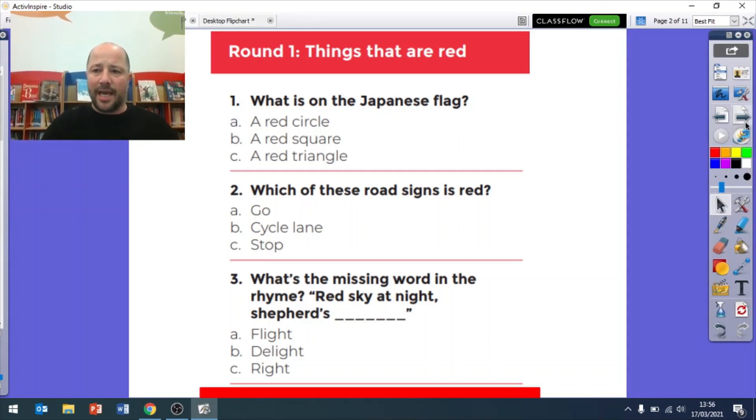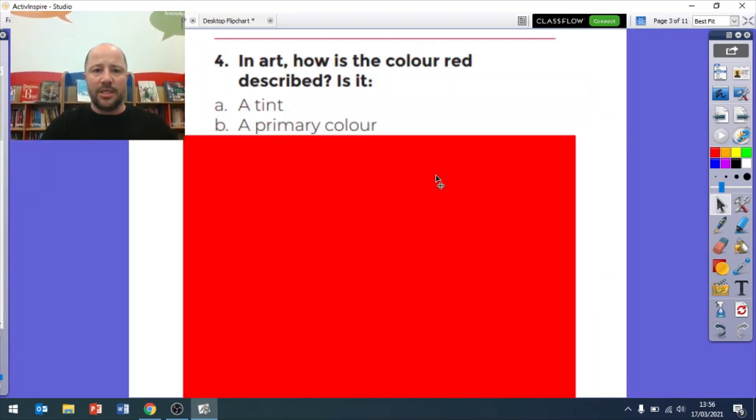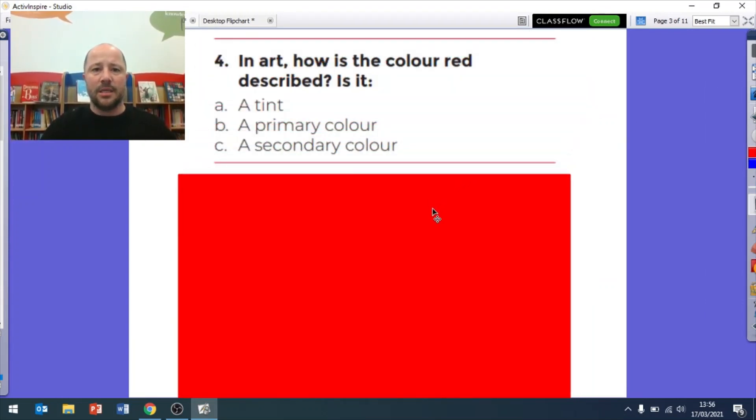Question four: in art, how is the color red described? Is it a tint, a primary color, or is it a secondary color? If you don't want to write the whole thing down you can write number four and then A, B, or C, and I'll give you the answers in just a moment.